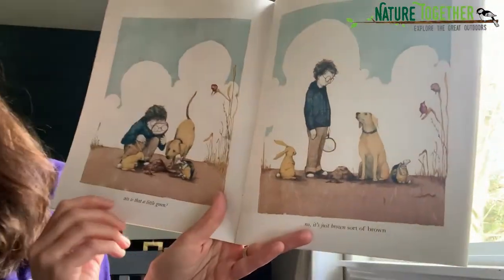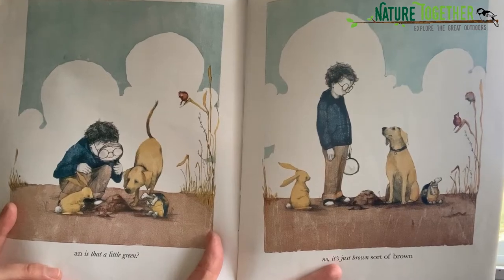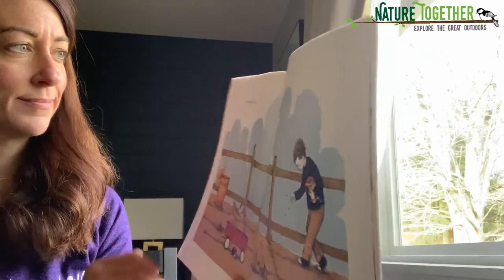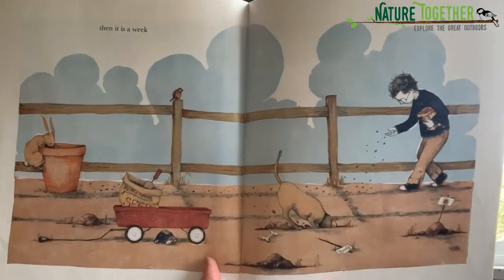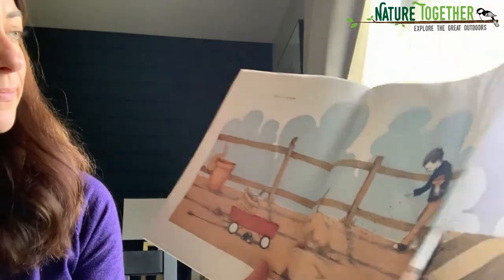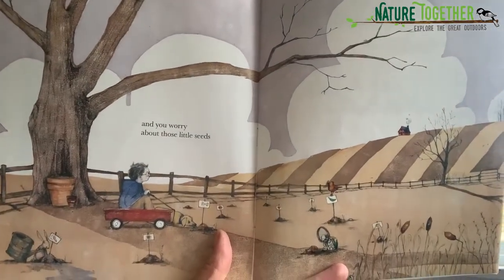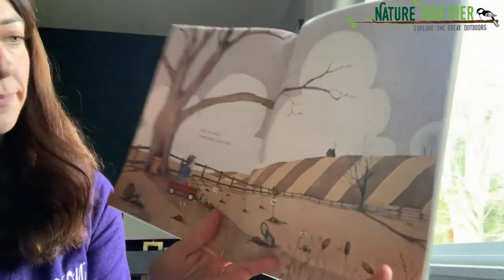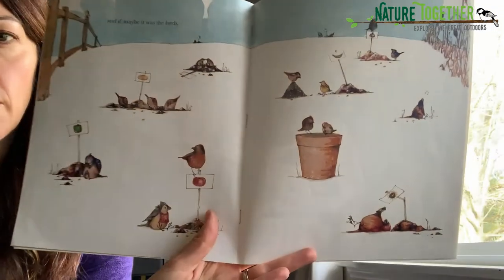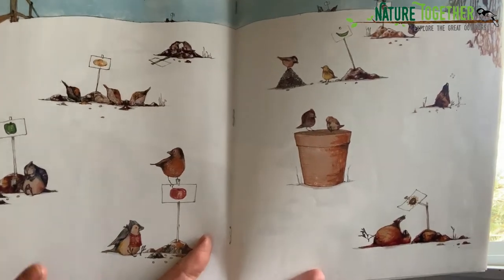And is that a little green? No, it's just a brown, sort of brown. Then it is a week. You see, I'm planting all the seeds. And you worry about those little seeds. And if maybe it was the birds. Do you think the birds took his seeds? Look at that one, eat a lot.